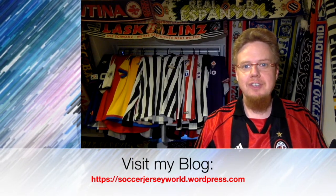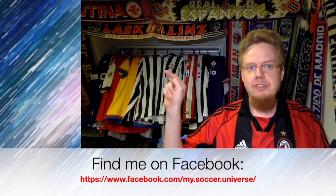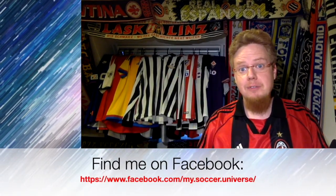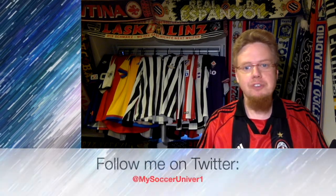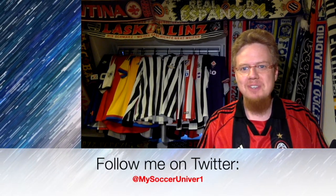Hey there. I hope you enjoyed this video. If you did, here are some videos and playlists that would be of interest to you too. Please consider subscribing to my channel, as it will keep you updated with all things rotating in my soccer universe. With that, I wish you a wonderful day. Bye.